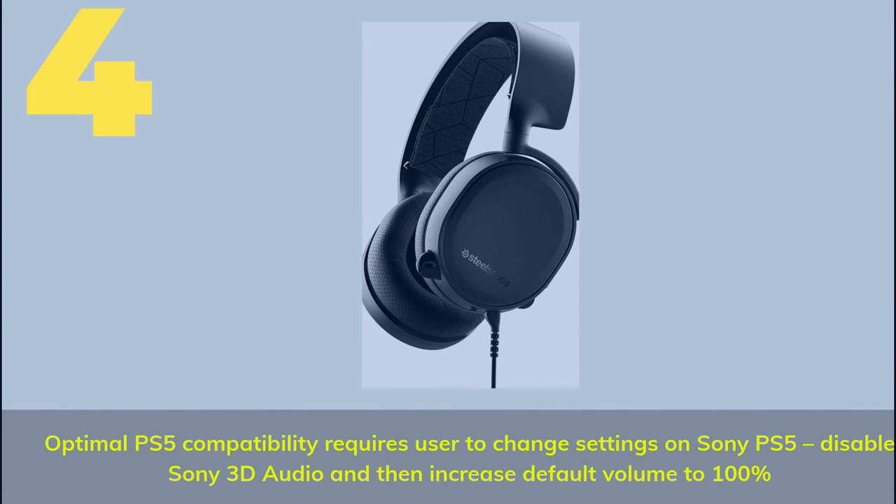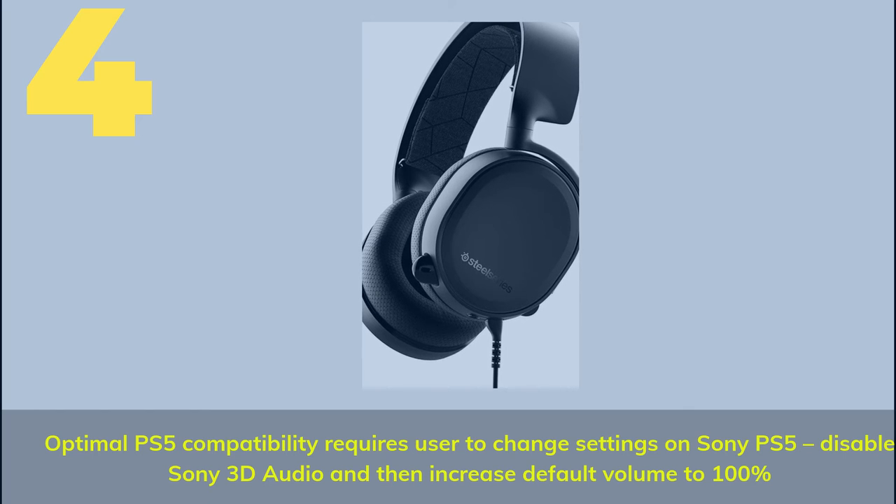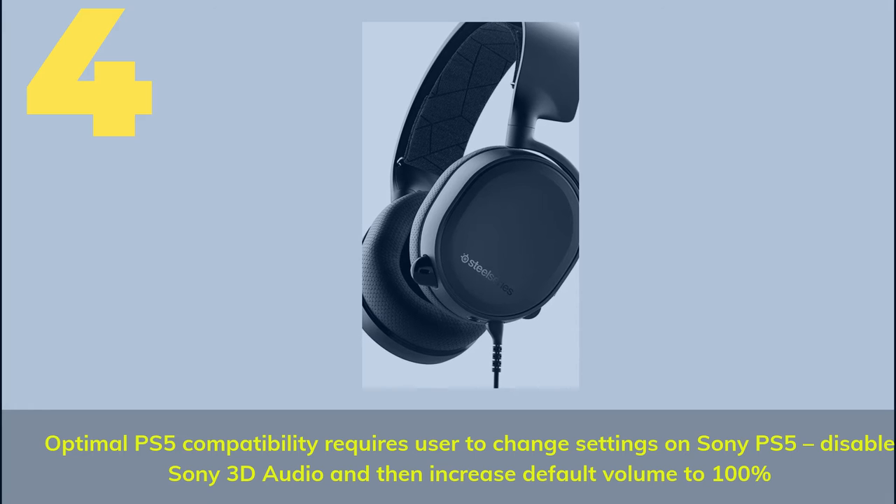Number 4. Optimal PS5 compatibility requires the user to change settings on Sony PS5 — disable Sony 3D audio and then increase default volume to 100%.